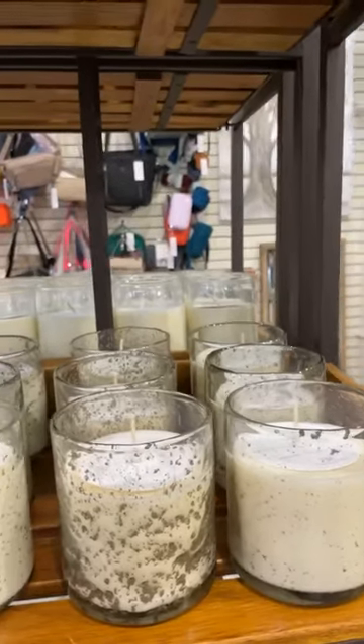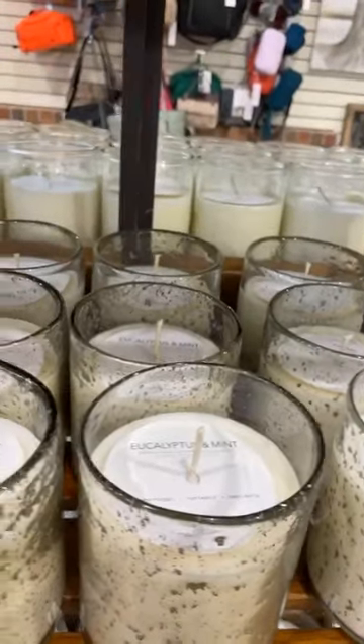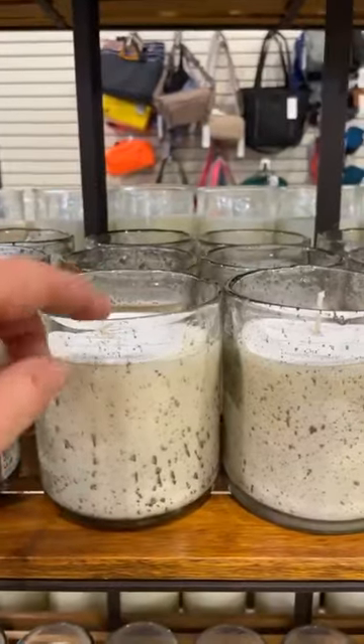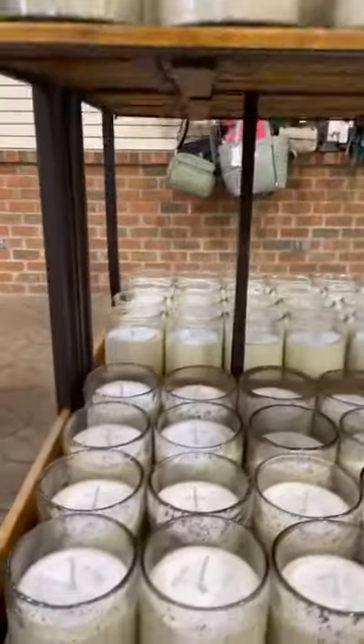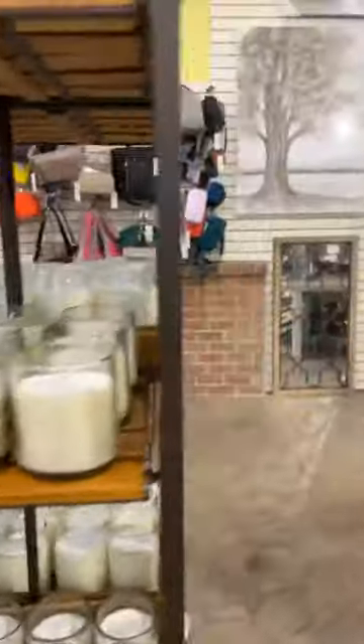...that we'll be taping to this later on. You'll be able to smell all of them — they are gorgeous. Plus you've got the thick glass that you can reuse after for makeup brushes, pencils, whatever you want.